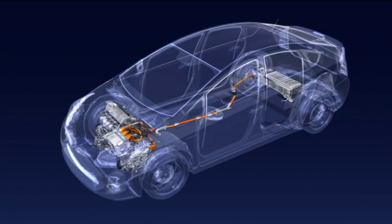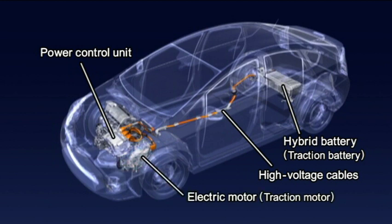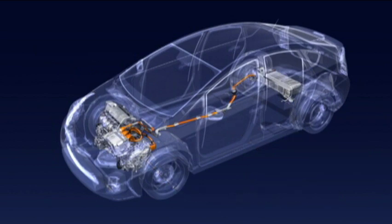The hybrid system includes a hybrid battery, power control unit, orange colored high voltage cables, and an electric motor. The high voltage components reach a maximum of 650 volts. Be careful not to touch any of these areas.